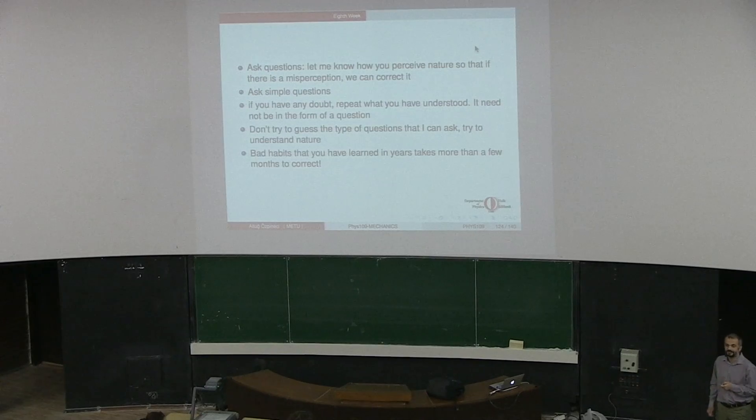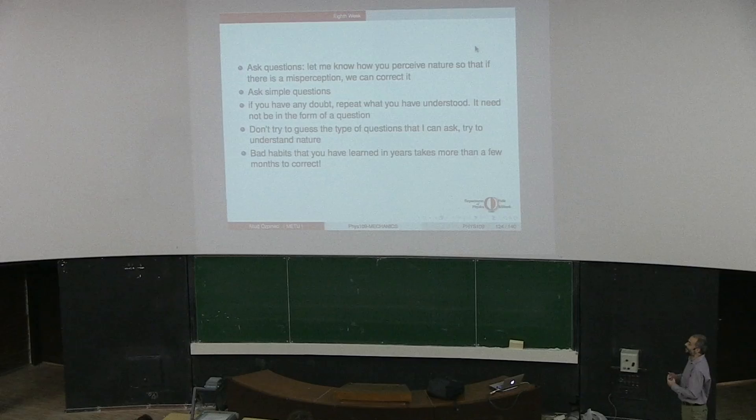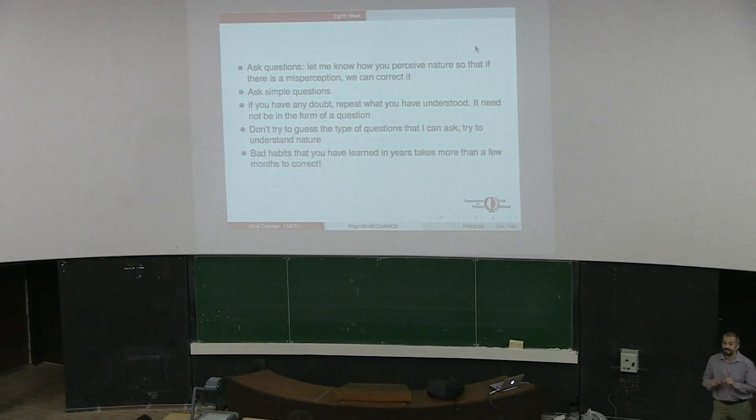This is an important point. You have certain bad habits that you have been taught throughout the years. In all your secondary school, in high school, you were taught to solve problems in a given way - which were absolutely wrong. Like the centrifugal force - there is no such force. They taught you completely wrong things. These bad habits were learned over years, and it will take more than a few months to correct them. So if you get a low grade in the exam, just don't get disappointed - it just takes time to correct things.